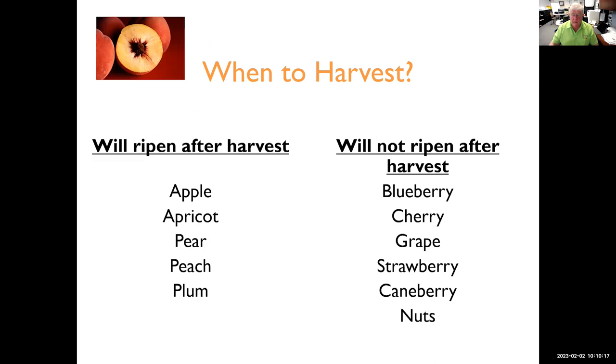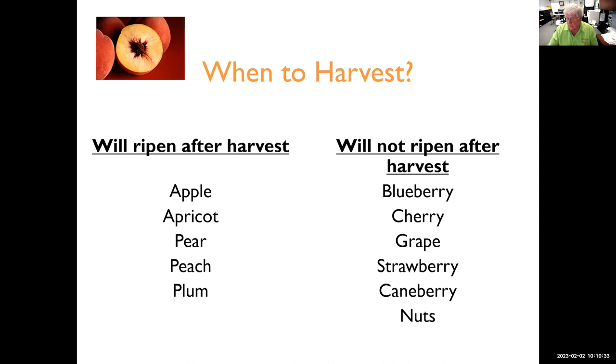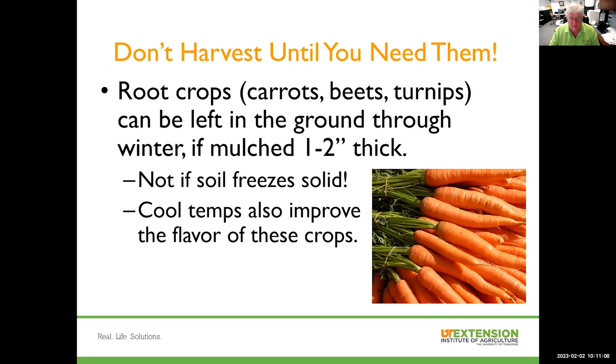If you're growing root crops like carrots, beets, or turnips, you can actually extend harvest time and not harvest until you need them. They can be left in the ground through the winter if they're protected — we recommend mulching so they won't freeze. You'll find that cool temperatures over the winter will actually help improve the flavor. So you can stretch out harvest over a fairly long period of time with these root crops.